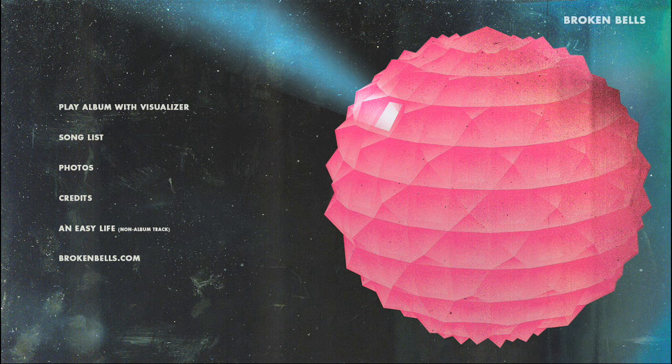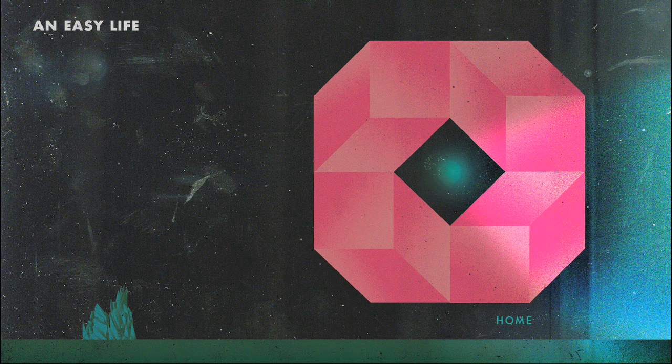Don't forget to make your way down to the 'Easy Life' button towards the bottom of the menu. This is an exclusive bonus track only available inside of the iTunes LP experience. Don't panic when the song doesn't appear in your iTunes library — we meant for that to happen.